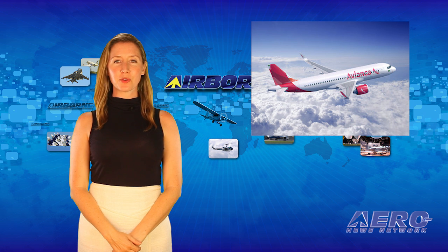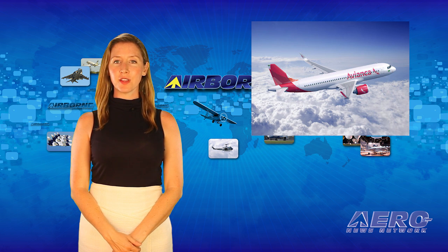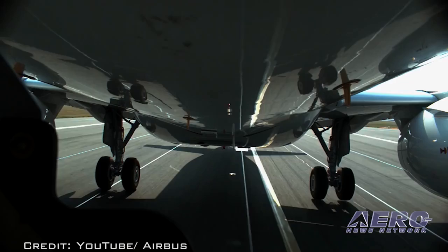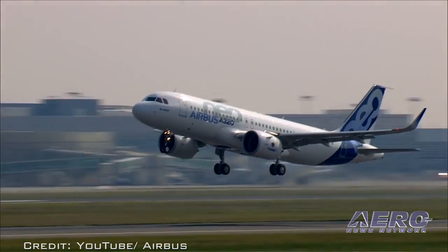Synergy Aerospace Corporation, the majority shareholder of Colombia-based Avianca and owner of Avianca Brazil, has finalized a purchase agreement with Airbus for 62 A320neo family aircraft. This deal marks over 1,000 Airbus aircraft sold in Latin America.